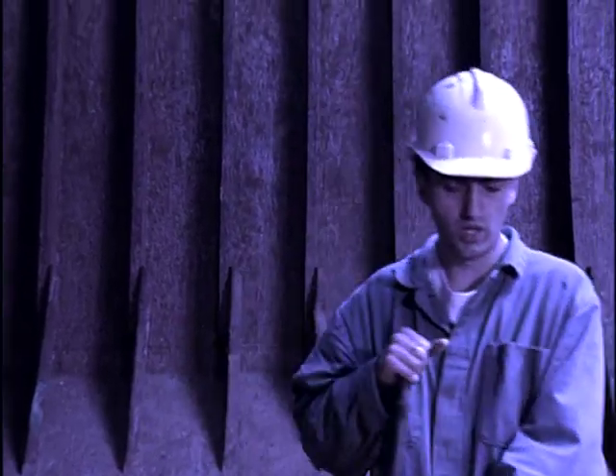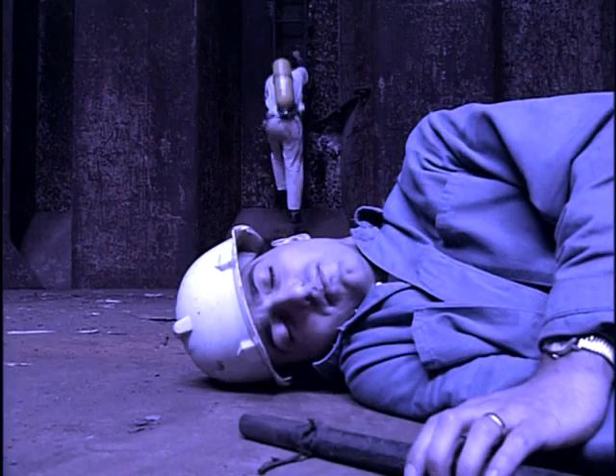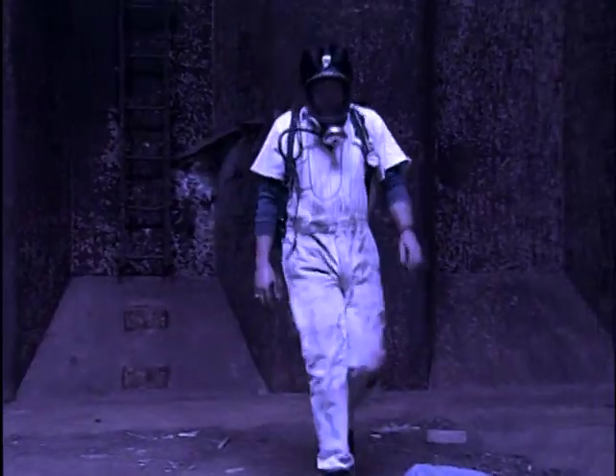Once they're in that space and things begin to go wrong, it may already be too late. Even if they're lucky enough that the alarm is raised straight away, it's unlikely that anyone will be able to rescue them from the space in time.